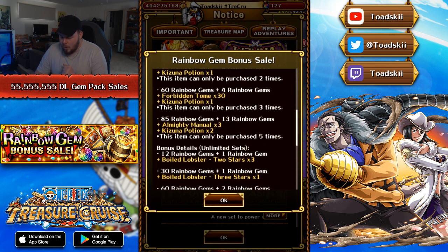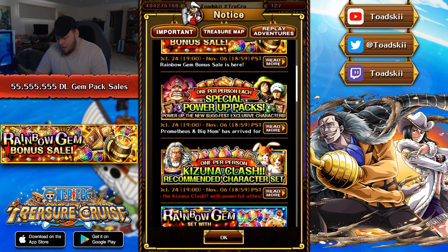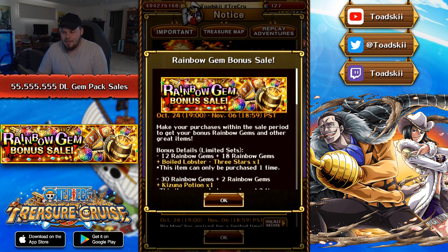So honestly, this is the best gem pack in my personal opinion — getting your hands on the Kizuna Potions, as well as the Almighty Manuals and the extra Rainbow Gems, is always going to be greatly appreciated. Other than that, there's not really much else in terms of the gem packs, but I'm just really looking forward to Luffy and Lore's debut Sugo Fest — it's going to be a really, really interesting one. Remember, I will be streaming when this Sugo Fest goes live over on twitch.tv/toadski, so make sure to follow me on Twitch if you want to come through. Hopefully you guys enjoyed this video today — if you did, make sure to leave a like, and if you want to stay up to date with all the content I post on my channel, including more One Piece Treasure Cruise content, make sure to hit the subscribe button down below. I will see you guys in the next video.